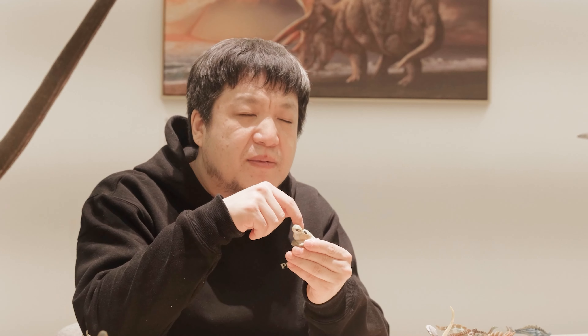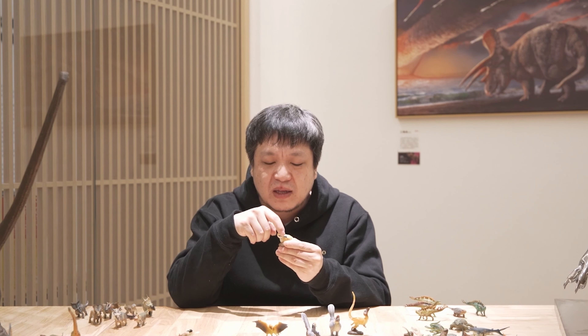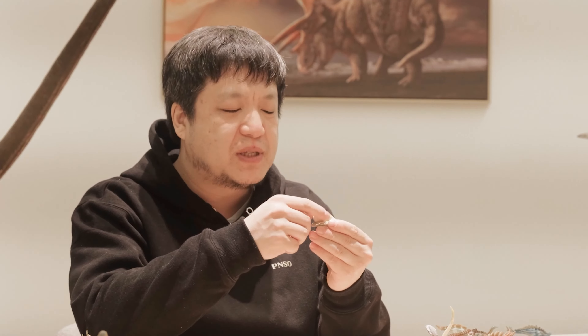Although no feathers of its forelimbs were preserved, we know from the morphology of the forelimbs that they must be small, fully evolved wings. Resembling extant birds, it would use this wing to cover its head when sleeping. Its hind legs squatted on the ground when it rested, similar to modern birds and many mammals.